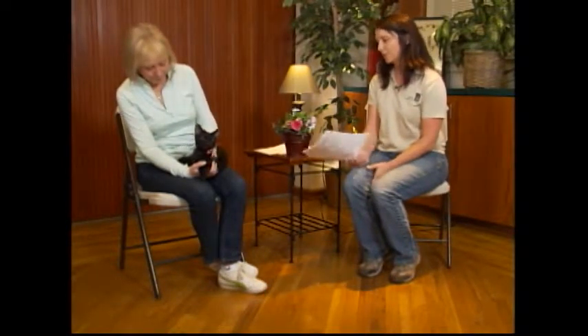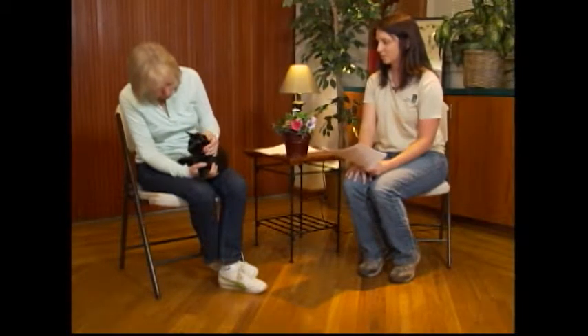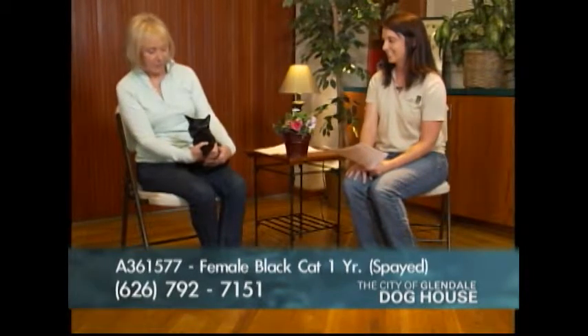Mila is unaltered, so she would need to get spayed before adoption — that only takes a day, and there's not much recovery time when they're this young. You can pick her up the next day and bring her home and start enjoying her lap time. She kind of takes me to Egypt — she has that majestic look. Her number is 361577.